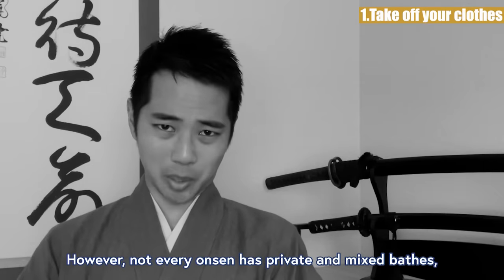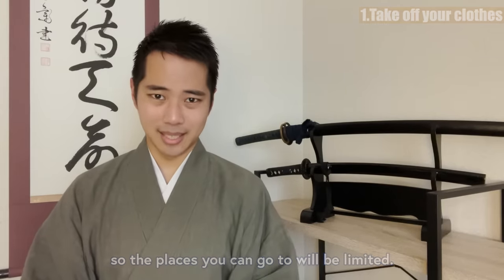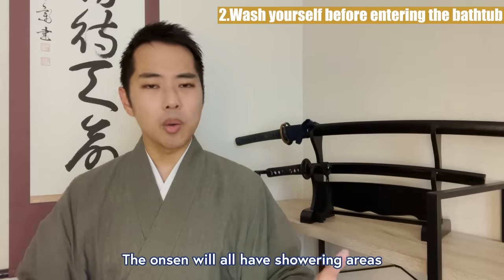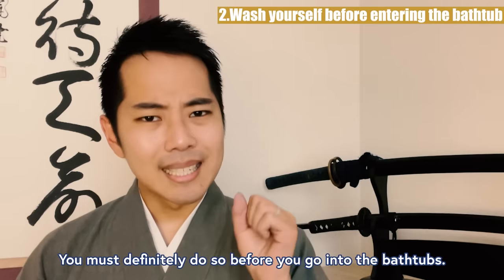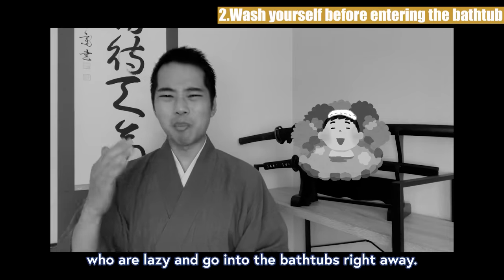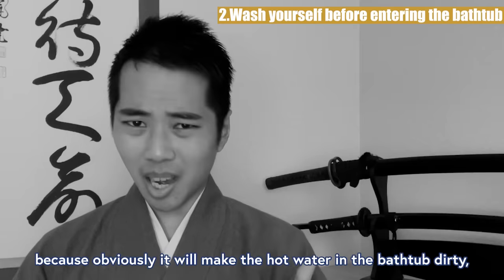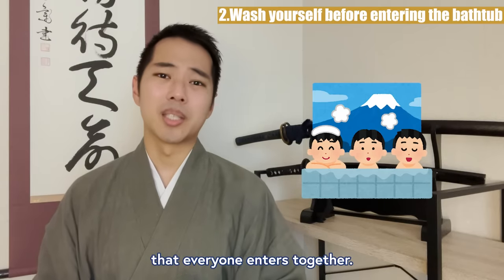However, not every onsen has private and mixed baths, so the places you can go to will be limited. Rule 2: Wash your hair and body before entering the bathtub. The onsen will all have showering areas where you can wash your hair and body, and you must definitely do so before you go into the bathtubs. There are some Japanese people too who are lazy and go into the bathtubs right away. However, this is against the rules of onsen, because obviously it will make the hot water in the bathtub dirty that everyone enters together.